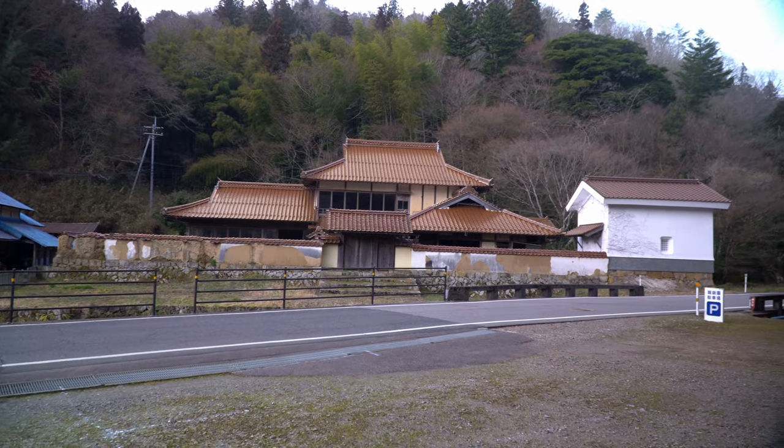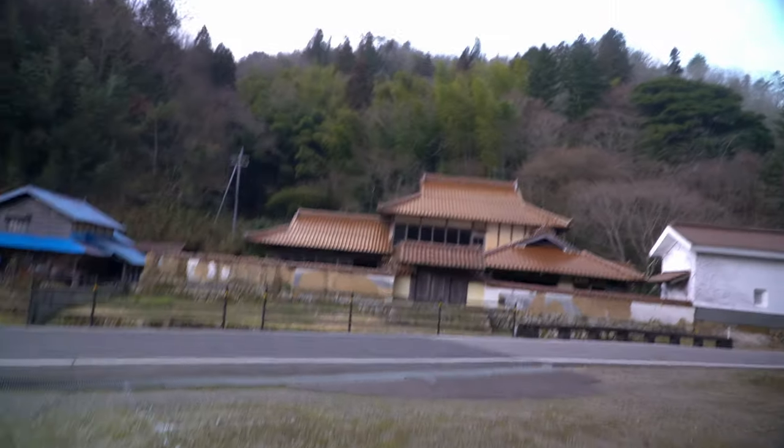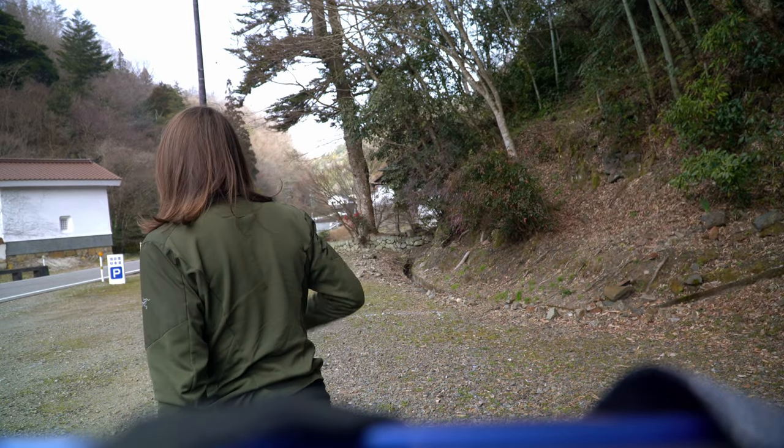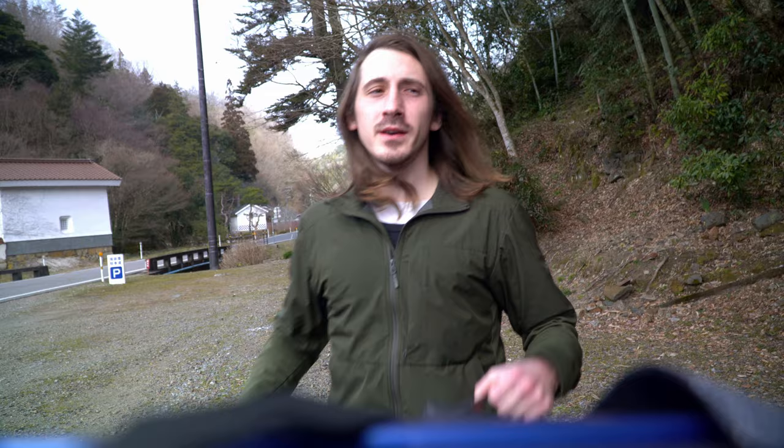I just absolutely love the roofline of that house and I want to know what it looks like behind the wall — it's really pretty. Hopefully we don't get in trouble for doing this. Let's walk around over there quickly because I want to see if there's a little bit more isolated spot I can take off from.